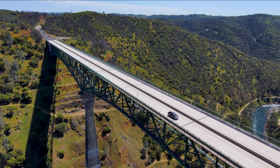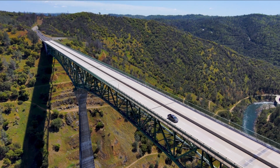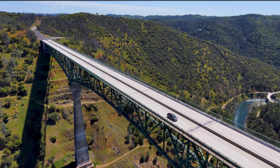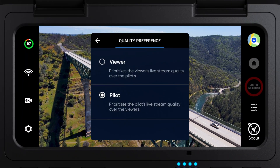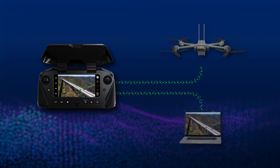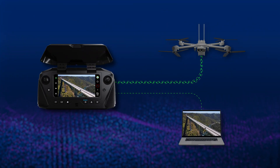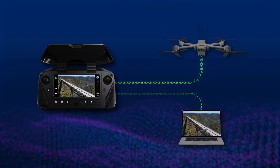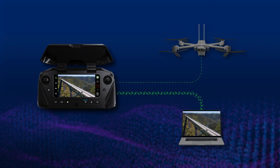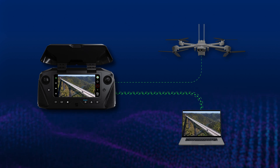We also have some exciting updates for Skydio Cloud. Now you can choose whether to optimize video quality for pilots or for viewers. Simply go into the video settings on your controller and select which one you want. If you choose to optimize for the pilot, the connection between the controlling device and drone will be prioritized. If you choose to optimize for viewers, the live streaming connection will be prioritized, resulting in better quality for live stream viewers.